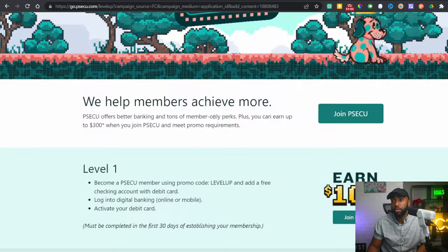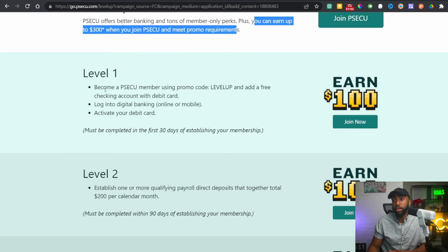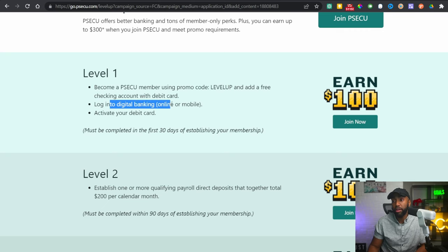If we check out PSCCU, it says you can earn up to $300 when you join and meet promo requirements. Level one: become a PSCCU member using promo code 'level up' and add a free checking account with debit card. Then log into digital banking online or on mobile and activate that debit card — that's all you have to do to earn the $100. This must be completed in the first 30 days of establishing membership. Typically with these credit unions, you can establish membership even though this one is in Pennsylvania — you'll be able to join nationwide.